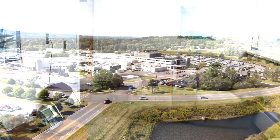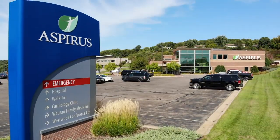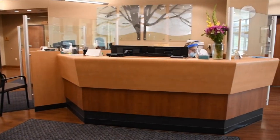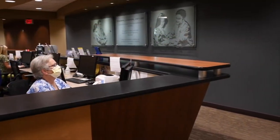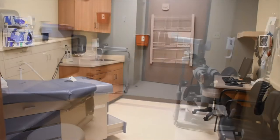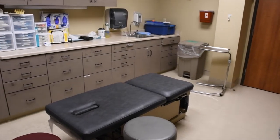Now we will take you just up the hill one block to our outpatient clinic Aspirus Wausau Family Medicine. The clinic is located on the first floor. Residents provide full scope family medicine from OB to pediatrics to geriatrics. We have a wide variety of patients at our clinic including a large Hmong and transgender population. We do both minor surgical procedures and osteopathic manipulations in our procedure rooms.